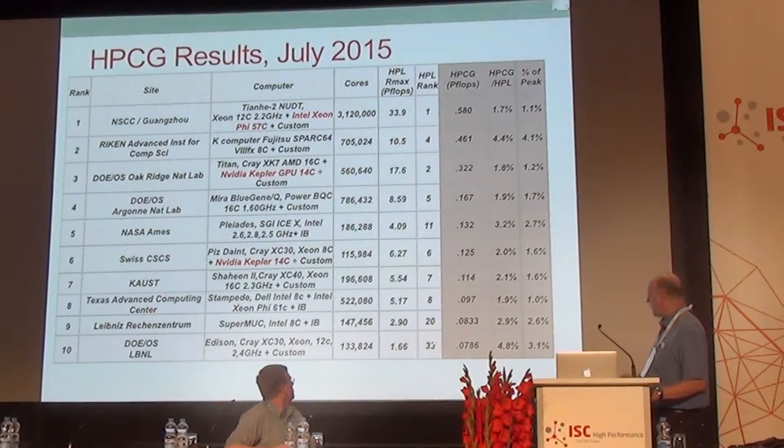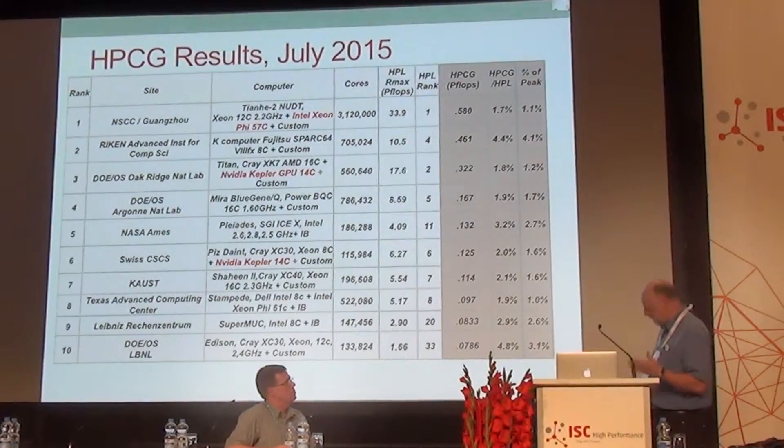If you scan down the list, you see quite a variation in terms of the ordering. The Infiniband system was number 33 on the top 500 but appears at number 10 on the HPCG list. As Mike was pointing out, the interconnect on this is quite strong and gives rise to that 3% of theoretical peak.